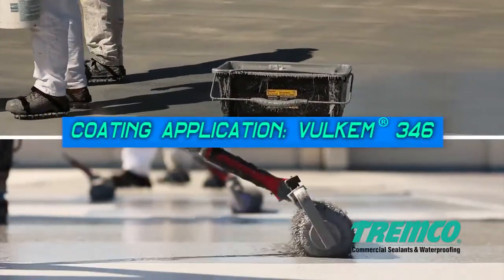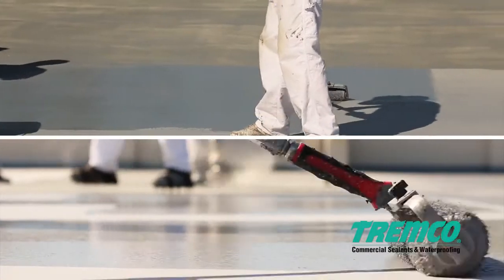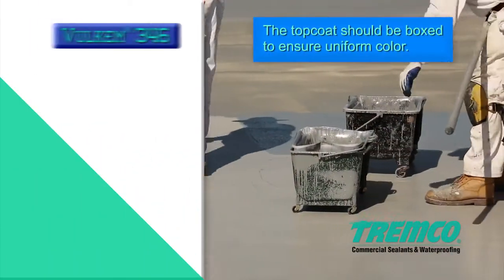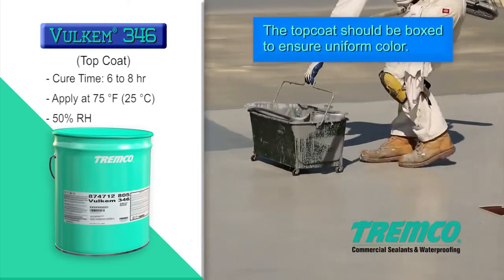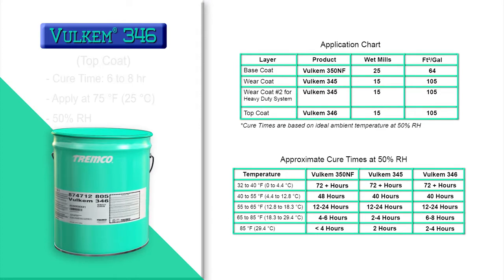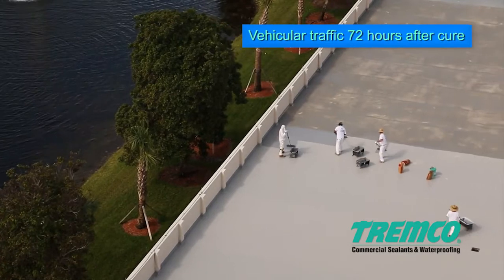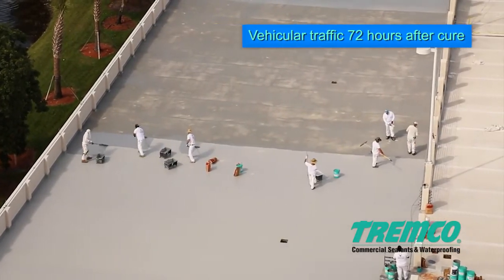Apply Volkem 346 top coat with a medium-nap solvent-resistant roller at a rate of 133 to 160 square feet per gallon, or 10 to 12 wet mils, over the entire coated area. Allow the top coat to cure for six to eight hours. Please see application instructions and review the cure chart table for temperatures and humidities outside of ambient ranges. Tremco recommends a minimum of 72 hours after the final top coat has cured before allowing vehicular traffic on the deck.